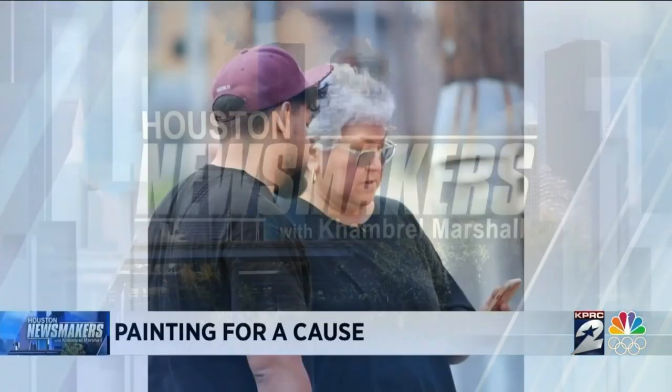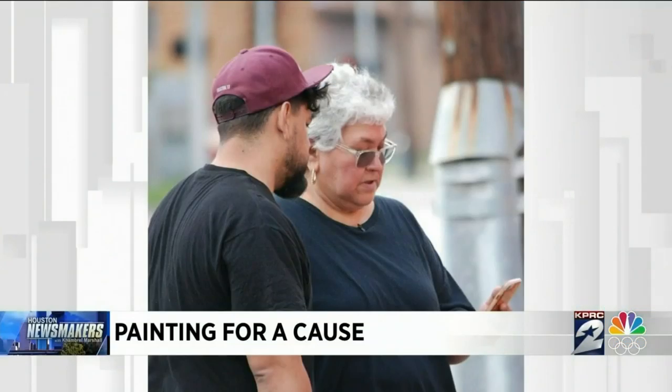Welcome back to Houston Newsmakers and a true story of a mother and son working together on a heartwarming project. This is Alex Ramon and his mom Sylvia, working out details of a big project.